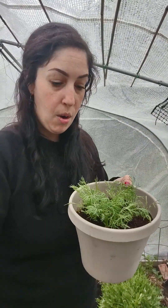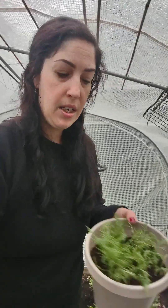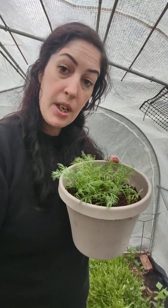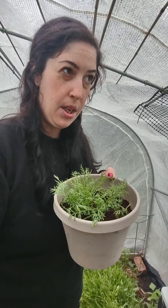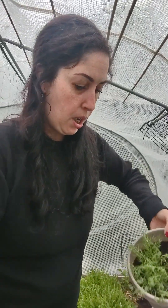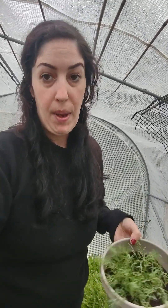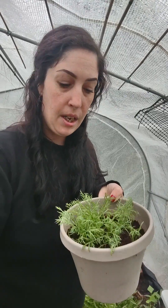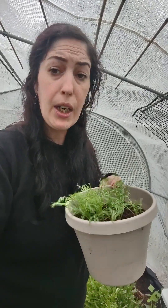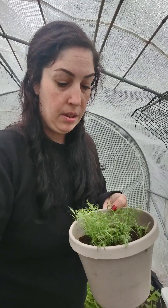Super easy to grow. You just sprinkle right on top of the dirt and water and they'll root down just fine. This was done from seed, and the one I have out front was started from seed planted three years ago and it keeps coming back every year. I always plant a little bit more just because, and you'll always have chamomile.